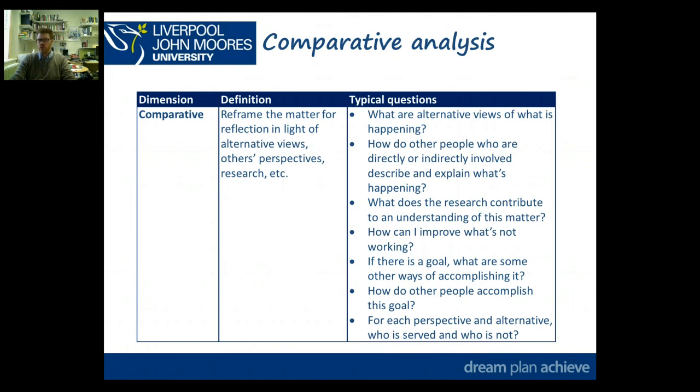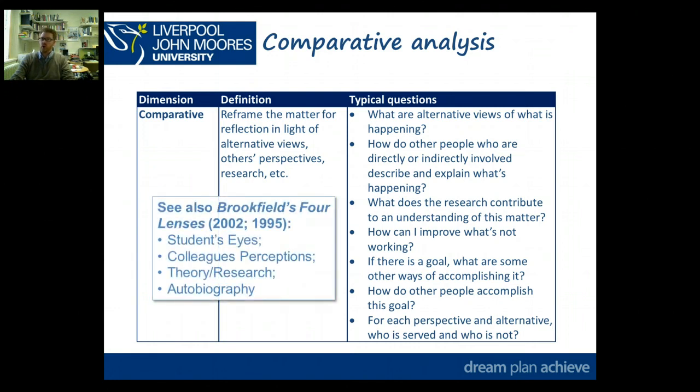You might want to pause this slide and just reflect on those questions and use them as prompts. This links quite neatly with another concept talked about in lectures — Brookfield's Lenses — four lenses through which you can compare your experience. The first is through students' eyes: what was the experience for the pupils or learners, and how do you know that — was it through observation, through asking the pupils, or through the teacher?